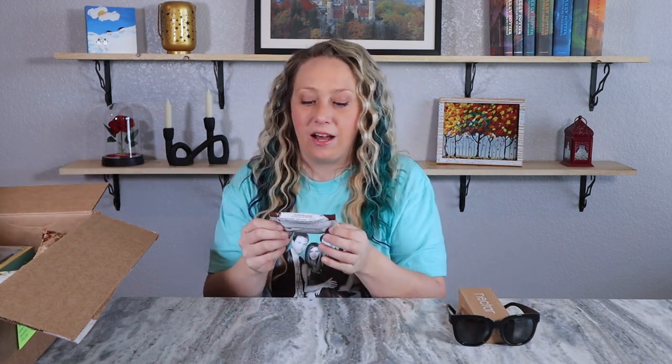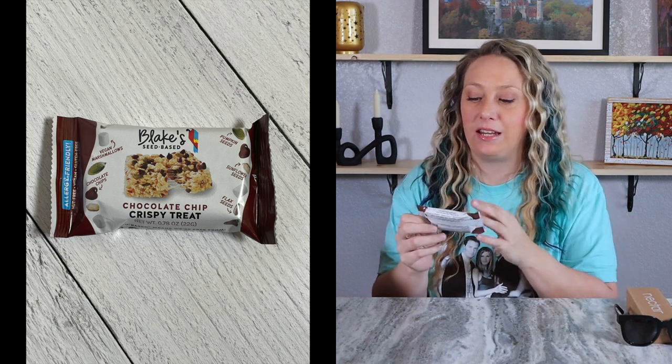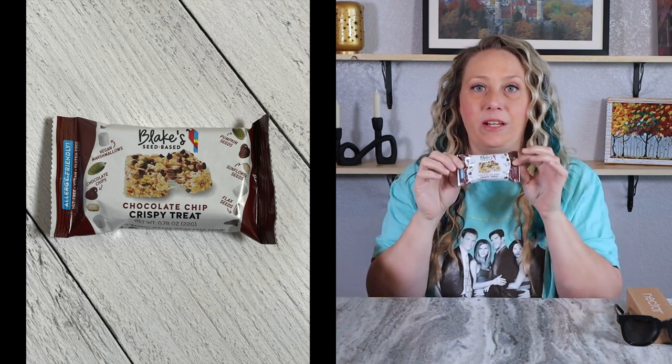This time the snack we got is a chocolate chip crispy treat, and it's seed-based — remember, everything in here is vegan and cruelty-free. This will be a yummy treat to try.